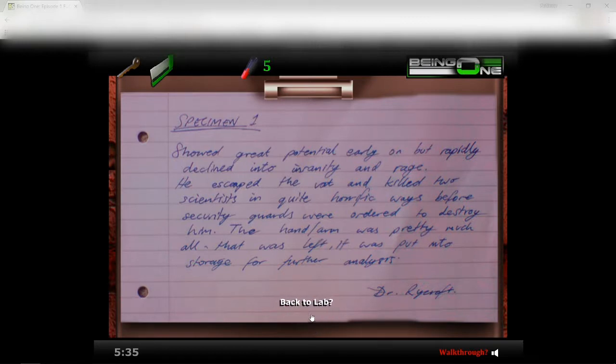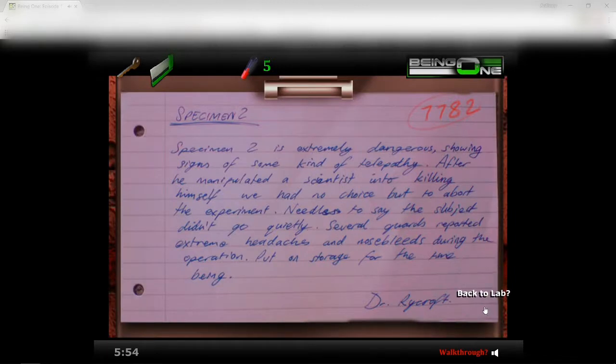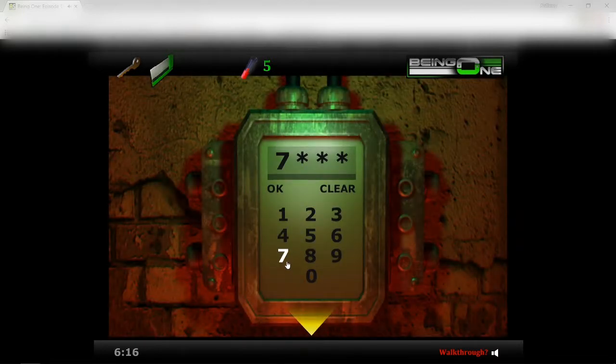It was put into storage for further analysis — I'll just call him Dr. Ray for now. Specimen number two: specimen two is extremely dangerous, showing signs of some kind of telepathy. After he manipulated scientists into killing himself, we had no choice but to abort the experiment. Needless to say, the subject didn't go quietly — several guards reported extreme headaches and nosebleeds during the operation. Put in storage for the time being. Dr. Ryecraft, 7782.